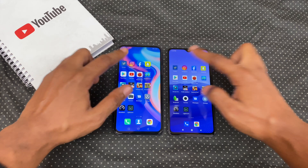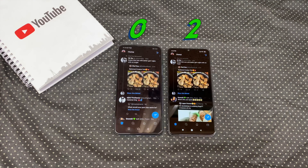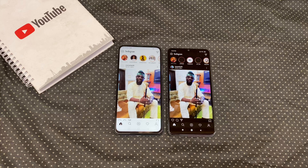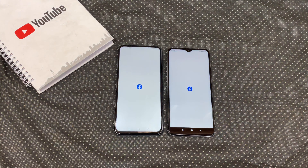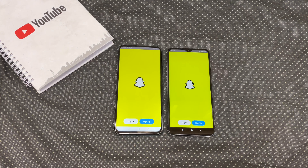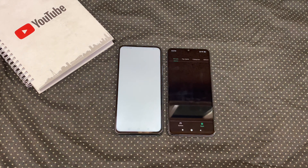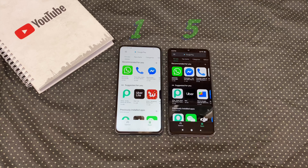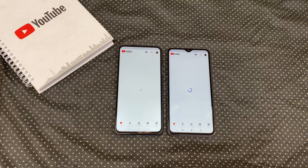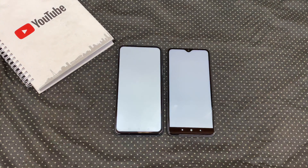Let's begin with Twitter, Instagram, Facebook, Snapchat, Play Store, YouTube, and Antutu.